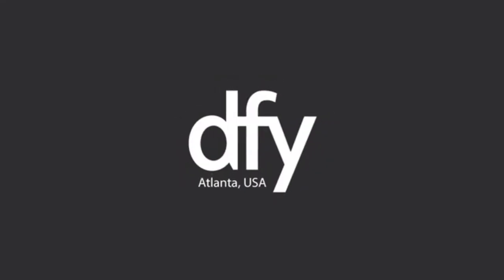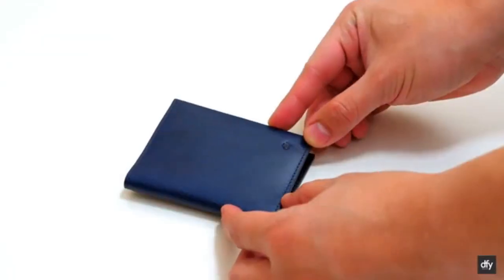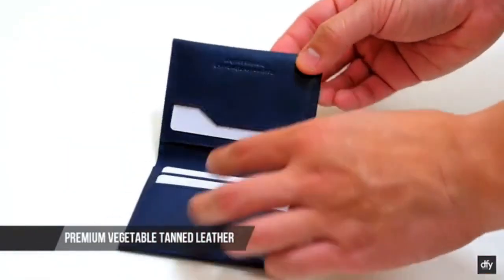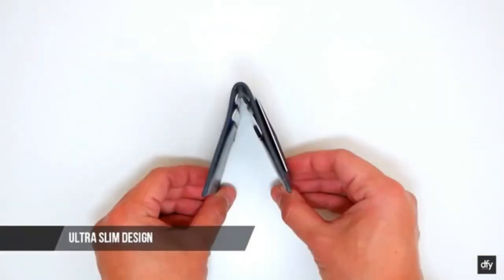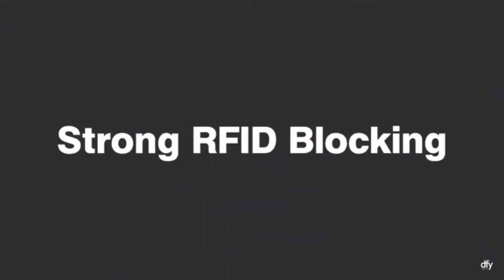The new DFY 360 Wallet incorporates the most advanced RFID blocking technology. We use three layers of the world's best RFID blocking material to ensure your data and identity remain safe and out of the hands of RFID skimmers trying to steal your information. We designed the new DFY 360 Wallet to be slim — our super-efficient, ultra-slim design holds everything you need yet remains slim.